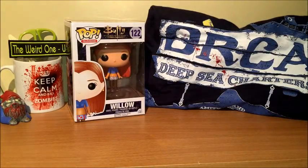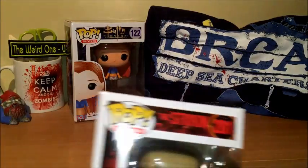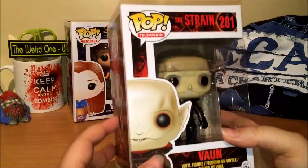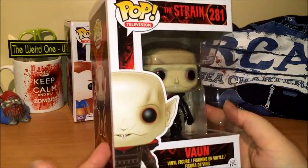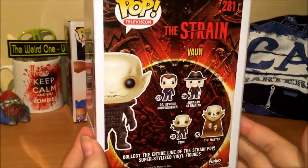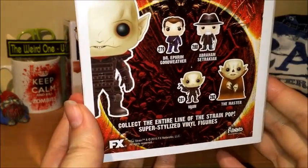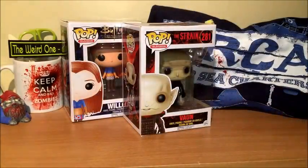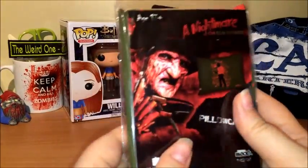We have a double Pop month! We also have one from The Strain, and I have actually seen this show — it's not too bad. He's one of the good guys and there are others you can collect. Really cool artwork.